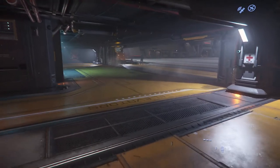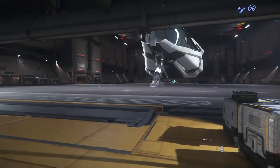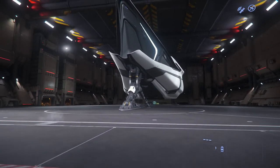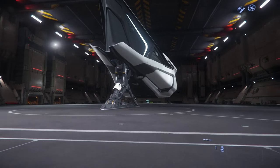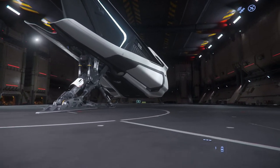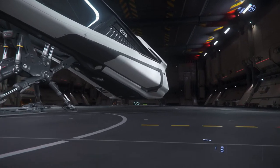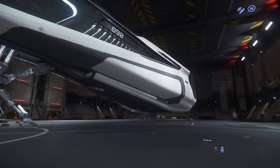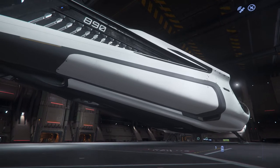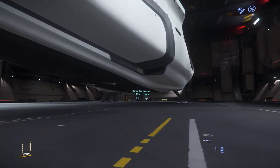I am absolutely in love with the 890 Jump. I just enjoy rounding the corners and seeing it in the hangar or wherever it's at, especially if you're docked at a space station looking out at the docking port window. It takes forever though to get down to the elevator — I wish they flipped her around in the hangar.